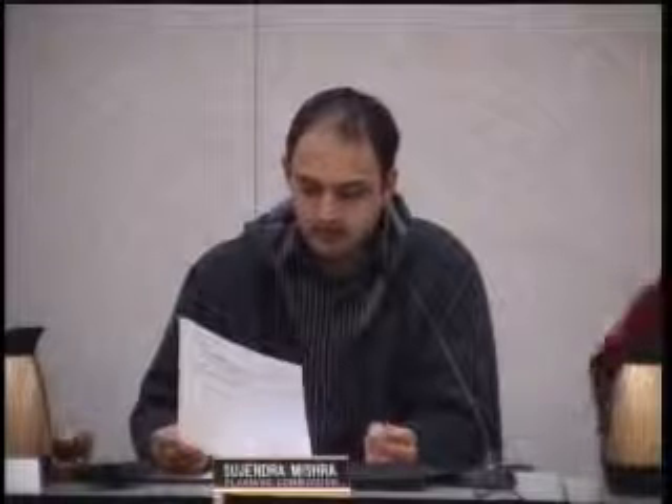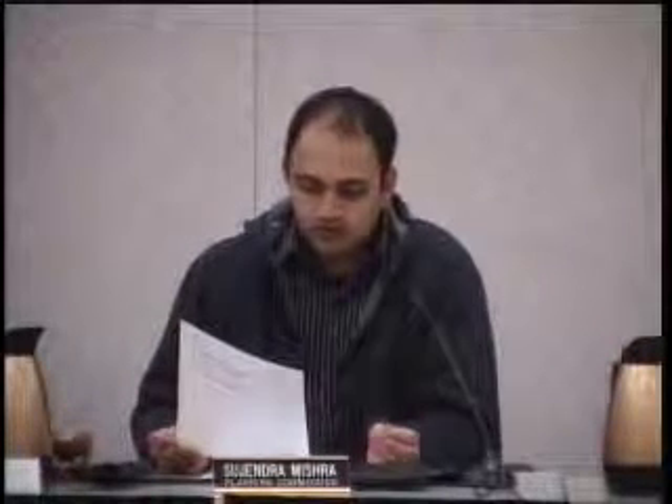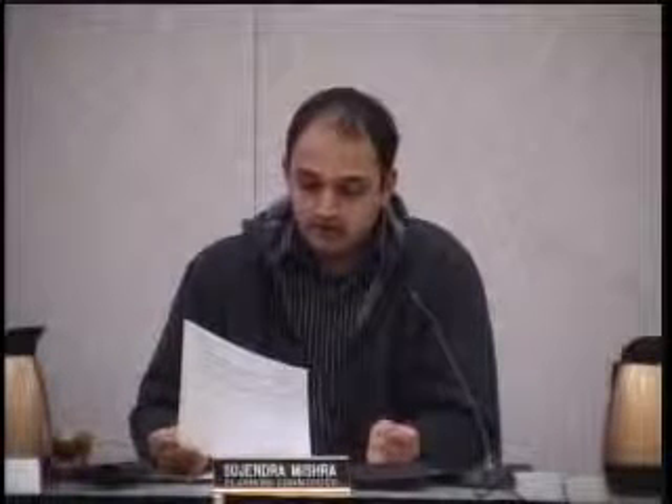Moving on to item number five, public hearings. First item is at 317 Acacia Avenue. This is a request for a use permit to allow the construction of a new home which increases the gross floor area of an existing home by greater than 50% and exceeds the .55 FAR guidelines for section 12230B1 and 12230B2 of the San Bruno Municipal Code.